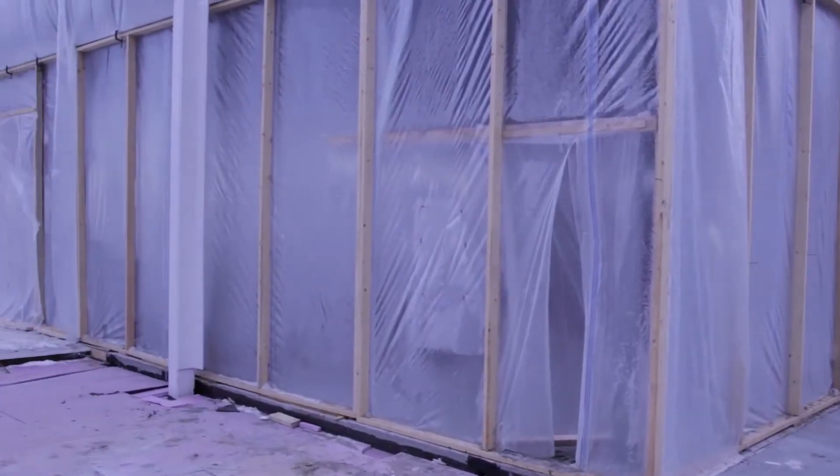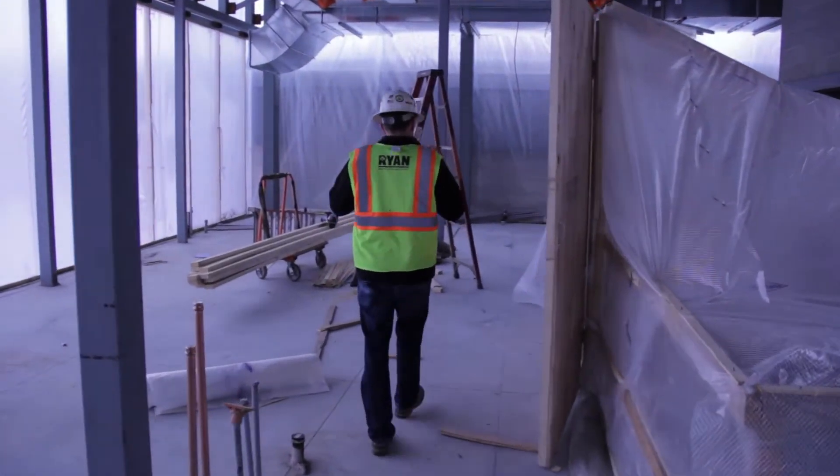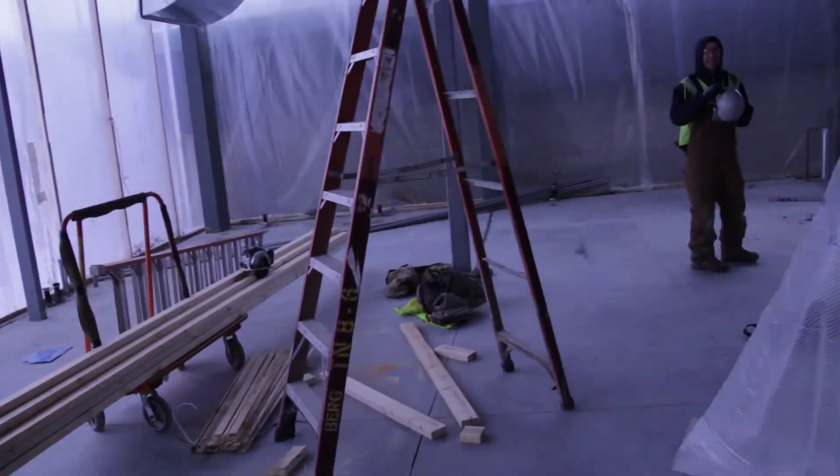The project is about 70% complete. We've got the structure up. Right now we're just working to close up the building. As you can see, we put a lot of temp poly walls up to keep it heated. Once we get the glass in, that'll be kind of the final exterior and then we'll be working on the interior finishes for the rest of the winter.